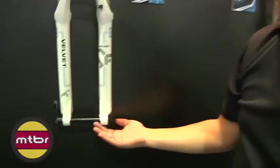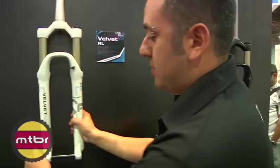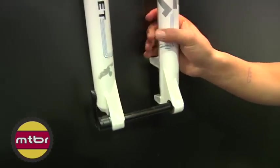We also offer, other than a nine millimeter axle, a 15 millimeter tool-less mechanism licensed by Synthase. Just unthread it, tighten it, and it's dialed right there.